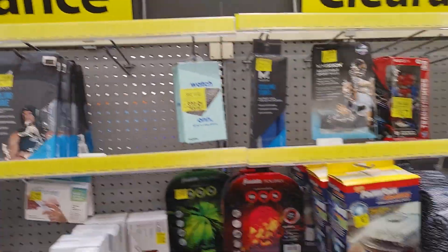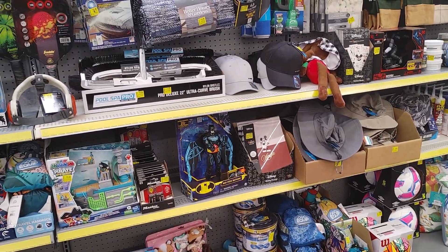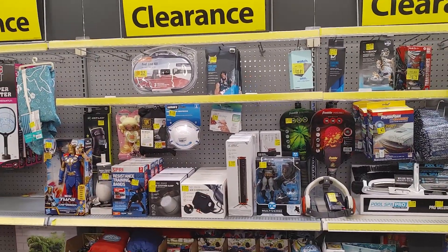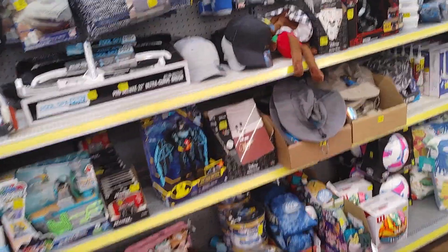So look around when you're in Walmart. I even heard bikes sometimes are on sale — you can get an $80 bike for $15. You got to look around. You got to check different stores and what's on sale, or look online and find out what's on sale.